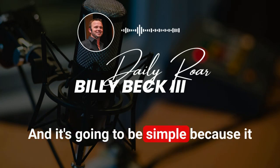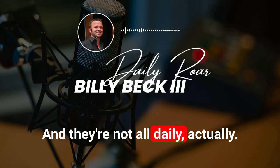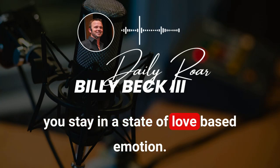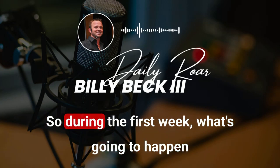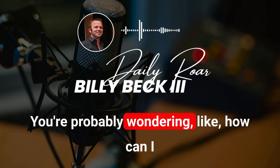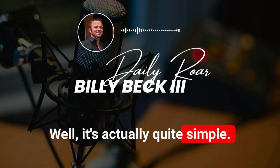It all comes down to eight daily disciplines, and they're not all daily actually. You train, you fuel and hydrate, you sleep, and you stay in a state of love-based emotion. That's the simple version. We also have a way of measuring your results — the results tracking system. During the first week, you're going to do an assessment.